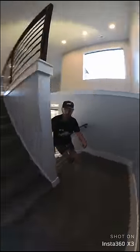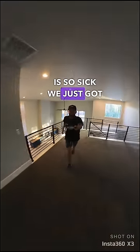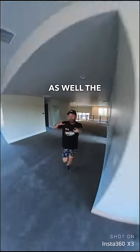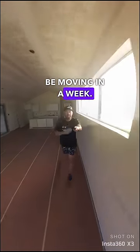We gotta hustle, we gotta go — up the stairs. This view is so sick. We just got the carpet installed as well. The house is about 99% done. I should be moving in maybe a week.